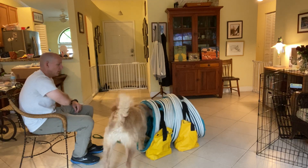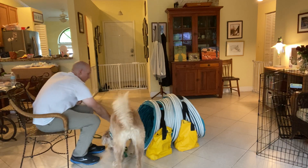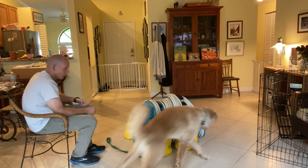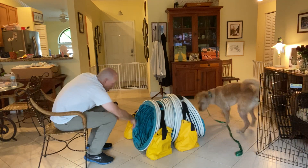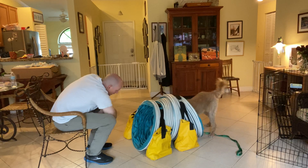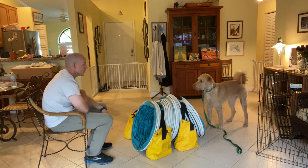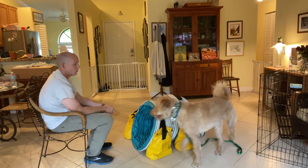Every time we get our puppy to do something that they're kind of uncomfortable with, what it does is it forces them — there we go, not from that side — there we go. Look at that, what a good boy! That was the first time I've been able to feed him from the other side while he was in.